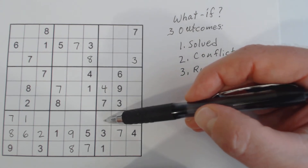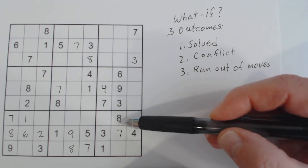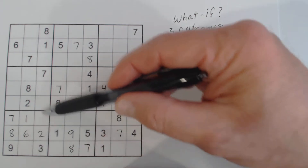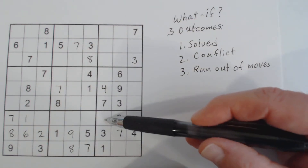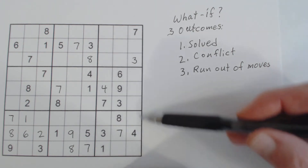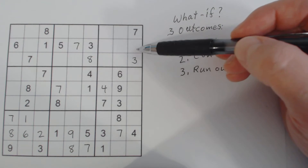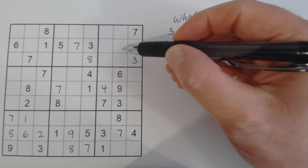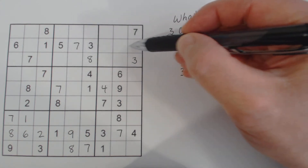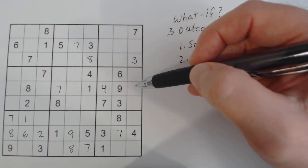We know this is a nine because we've got a nine here and six-nine twins here, so that's a nine, and therefore this would be a five. With this scenario, we've got two boxes completed: four and five in one box, five, nine, two, six in the other. Over here we still have a bunch of twins we can't solve yet: one-five twins, six-nine twins, two-eight twins, and a four.